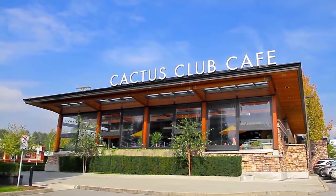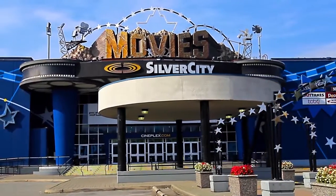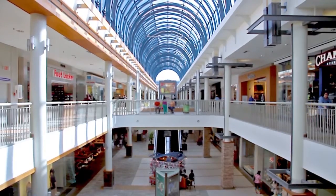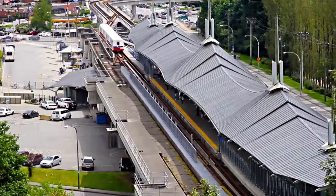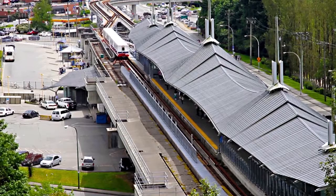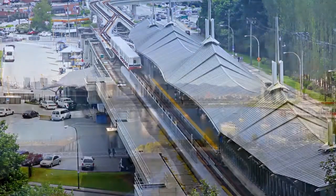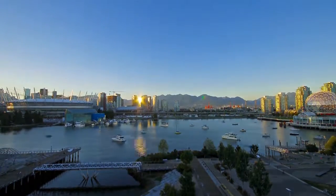You'll also be close to the shops, restaurants and movie theatres along Lougheed Highway, which are coupled with Lougheed Town Centre a few minutes to the west, with even more shopping and dining options, as well as the Lougheed SkyTrain Station, connecting you north to Coquitlam and Port Moody on the New Evergreen Line, and west into Burnaby, New Westminster and downtown Vancouver.